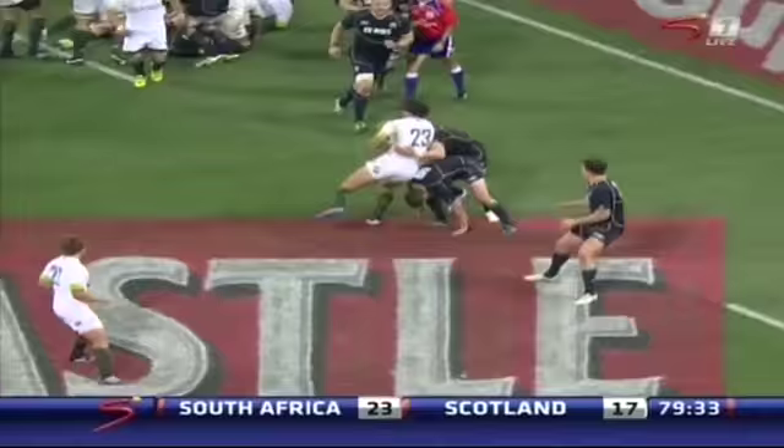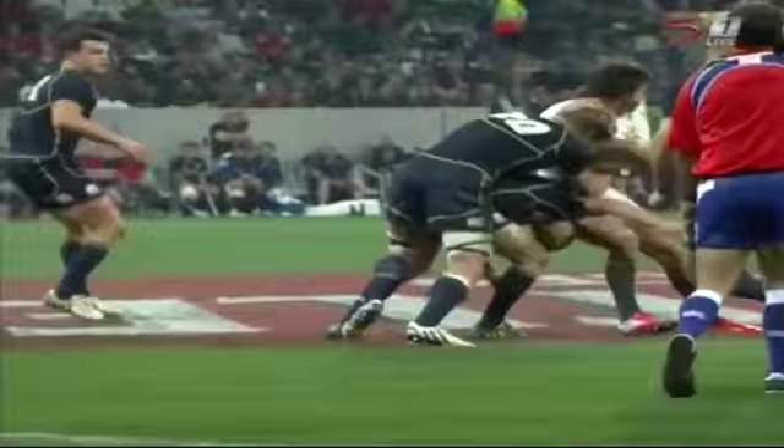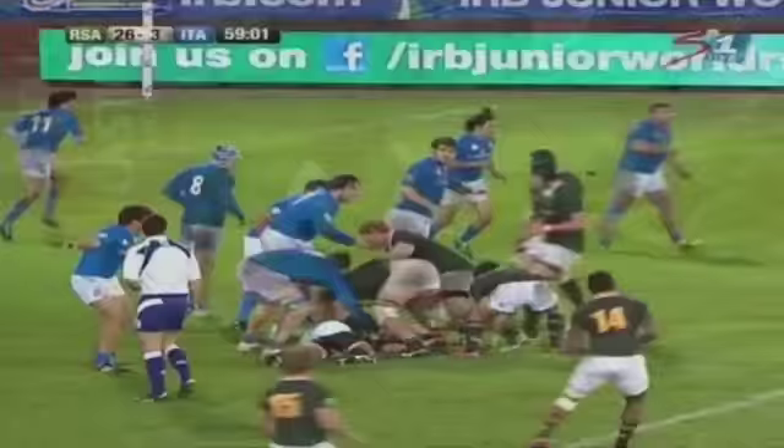There's the magical pass inside for Morne Steyn. South Africa have defended exceptionally well. Serpentine — Yon Serpentine! Good tackle as well, showing tremendous strength to get over that line.